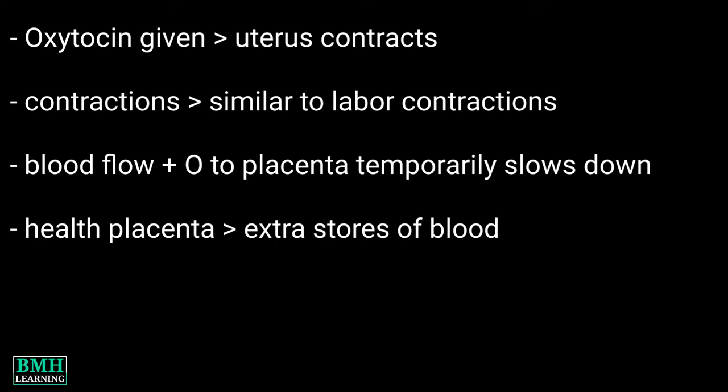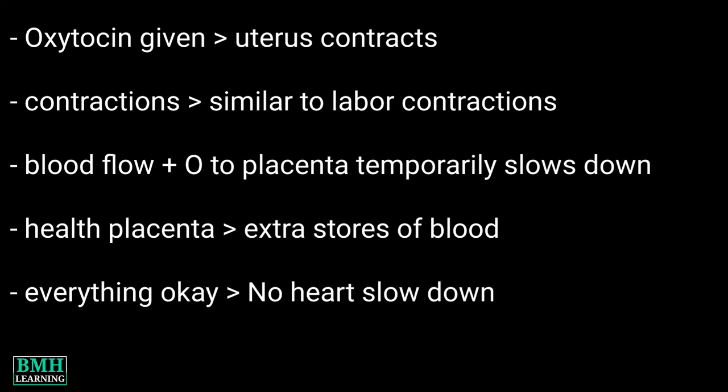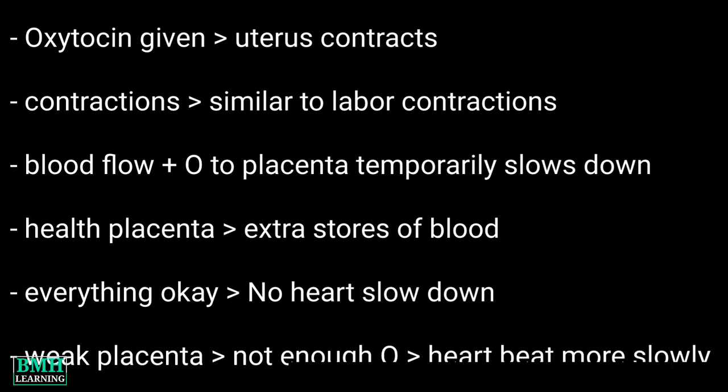If your placenta is healthy, it has extra stores of blood ready to provide the baby with the oxygen he needs during those contractions. So if everything is okay, your baby's heart won't slow down during or after a contraction. But if the placenta isn't functioning properly, your baby won't get enough oxygen and his heart will beat more slowly after a contraction.